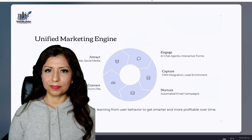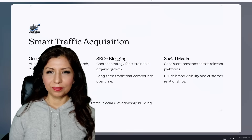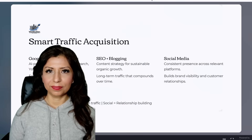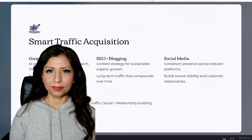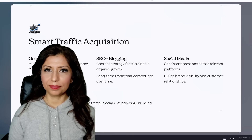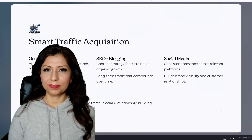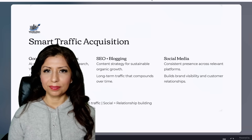Let's talk about smart traffic acquisition. We use Google Performance Max for AI-powered targeting across search, YouTube, and display networks to get fast results. SEO and blogging provide a content strategy for sustainable long-term organic growth, and social media keeps a consistent presence to build brand visibility and customer relationships.